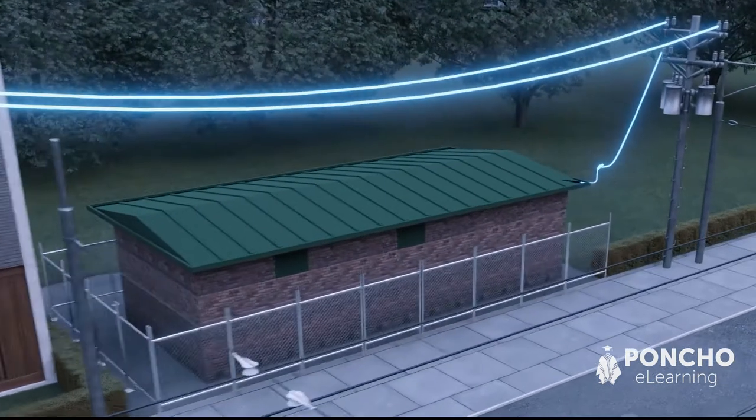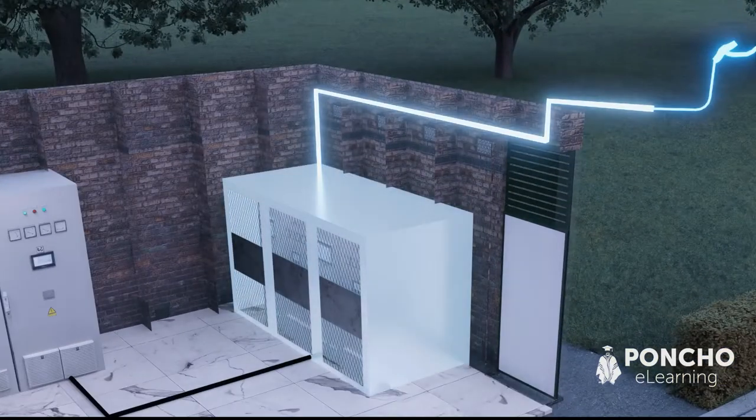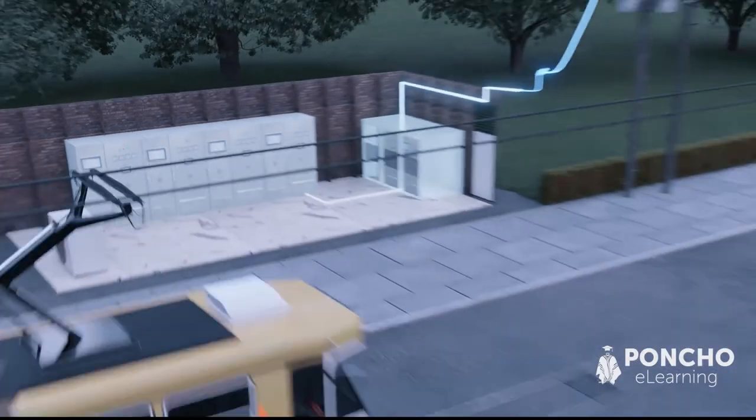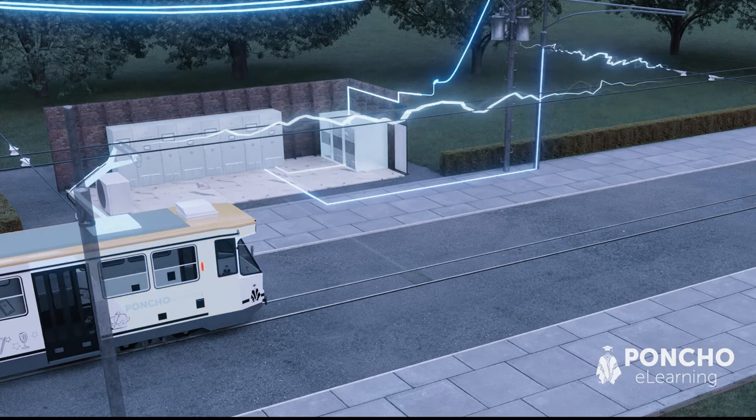Substations contain transformers, which convert the power coming in from the street to high voltage power. They then supply the power to the tram via underground cables, which travel up into the overhead lines, down the pantograph, and into the tram.